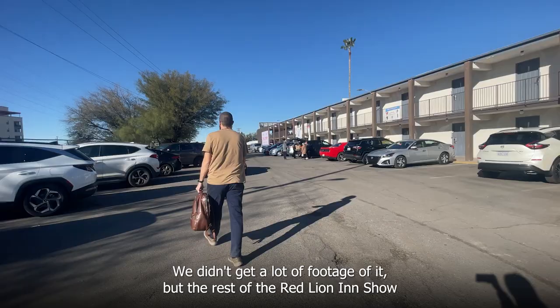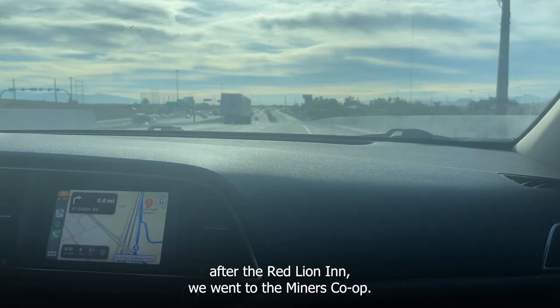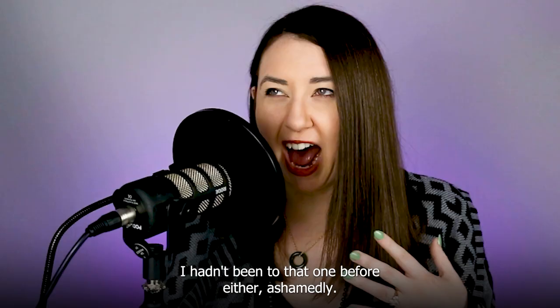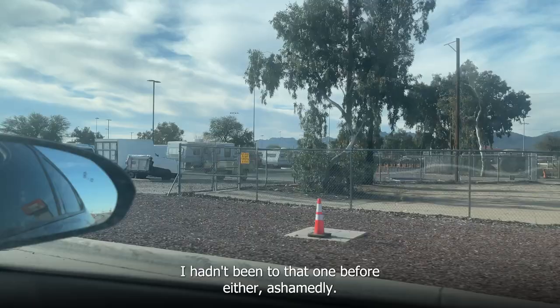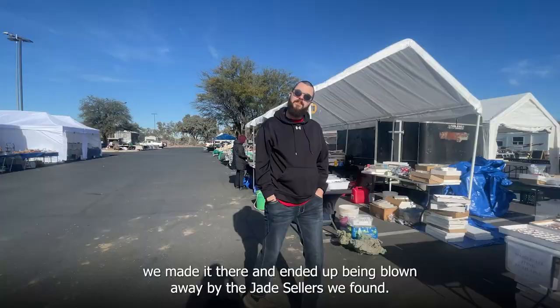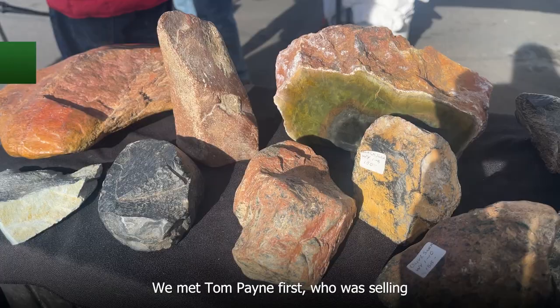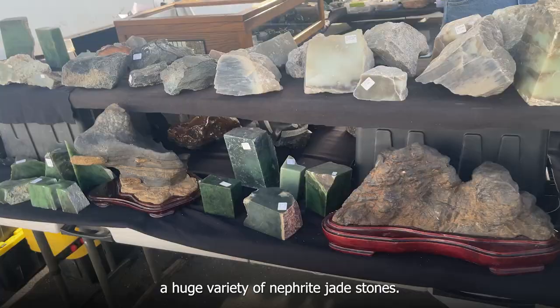We didn't get a lot of footage of it, but the rest of the Red Lion Inn Show was really great, so you should definitely check it out next time you're in Tucson. After the Red Lion Inn we went to the Miners Co-op — I hadn't been to that one before either. Even though it was a little hard to route to on Apple Maps, we made it and were blown away by the jade sellers we found. We met Tom Payne first, who was selling a huge variety of nephrite jade stones.